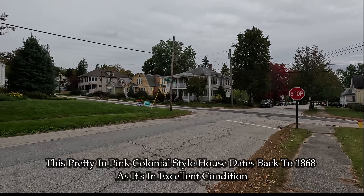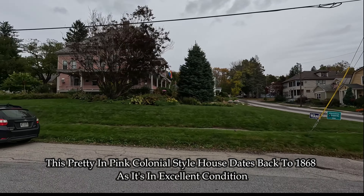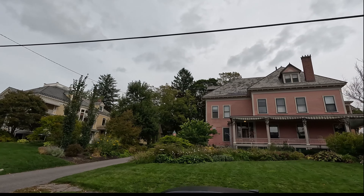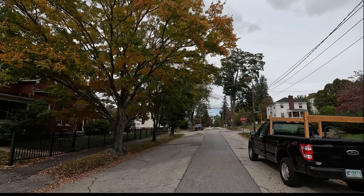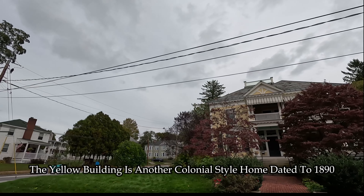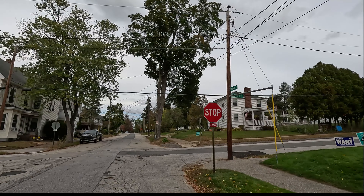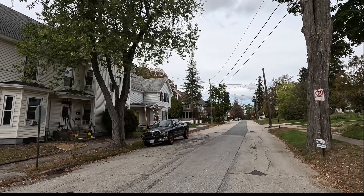I bike by here at least 20 times over the summer but I'm still in awe of all these buildings. They're beautiful — look at the original slate roof on it. Like I always say, slate roofs are the best. If you have the money to afford one, get a slate roof — they last forever. All right, back to Lowell Street.